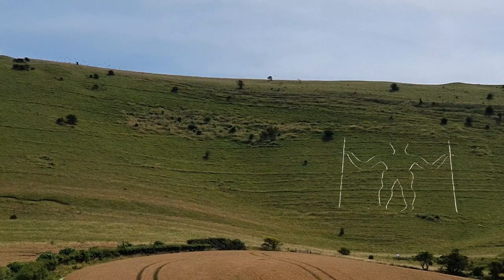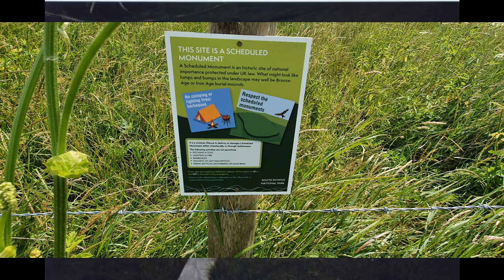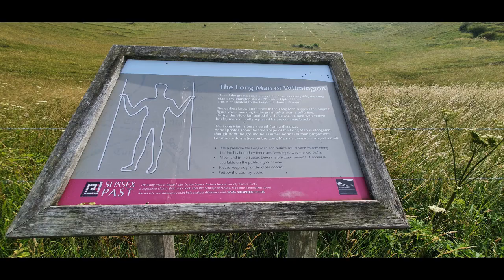As well as being green and white, in 1874 it was refurbished with yellow bricks. Then in 1969 the trench was re-marked and filled with concrete blocks painted white, fixed together with lime mortar — and this is what exists today. The monument is looked after by the Sussex Archaeological Society, who were gifted it in 1925 by the Duke of Devonshire, and they continue to look after it today.